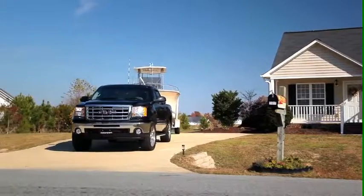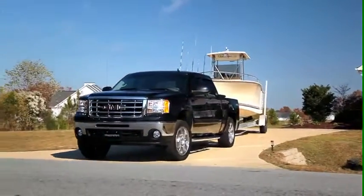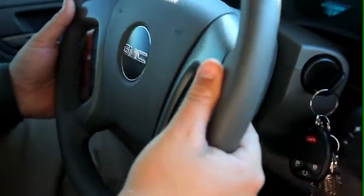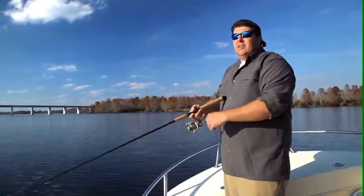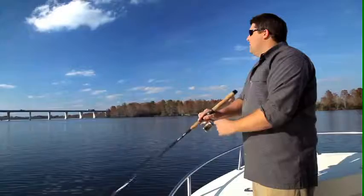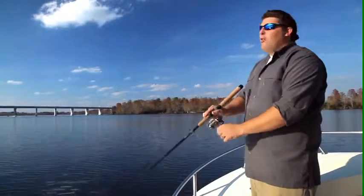I go down there and I back up and I tell the guy what I need. He comes out with a forklift. He goes up to the back of the truck. I drop the tailgate. I look at him. He stops. He cuts the forklift off. He says, 'In here?' I said, 'Yeah, in here. That's what it's made for. That's what it's made to do.' This guy looked at me and just shook his head as I drove off.